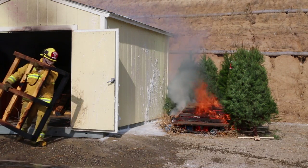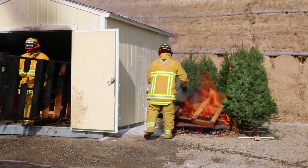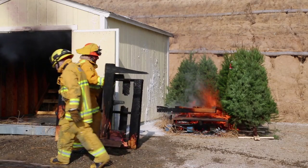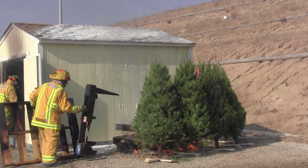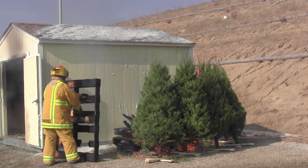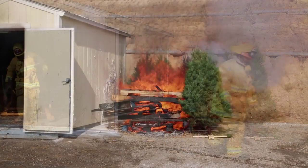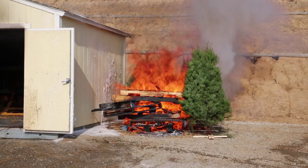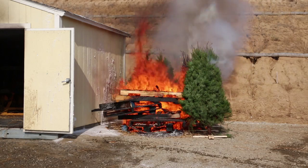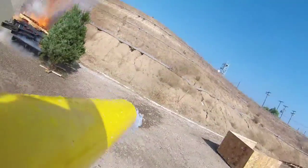At the request of LA County fire, the fuel load was increased to give fire ice a tougher challenge in protecting the structure. After approximately seven minutes of radiant heat and direct flame impingement with temperatures in excess of 1,000 degrees Fahrenheit, a reapplication of fire ice was made to the structure.